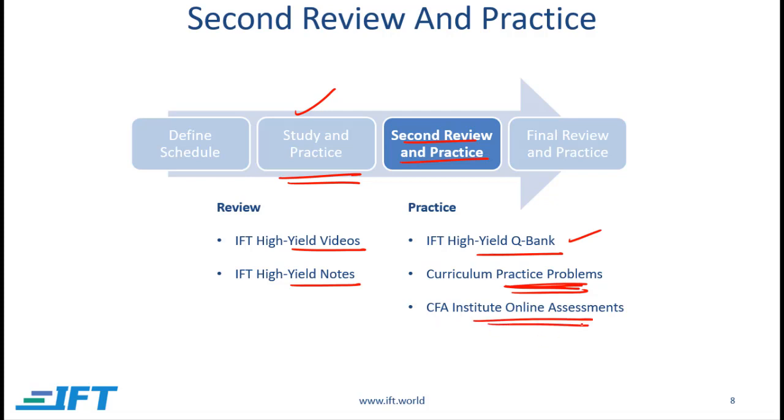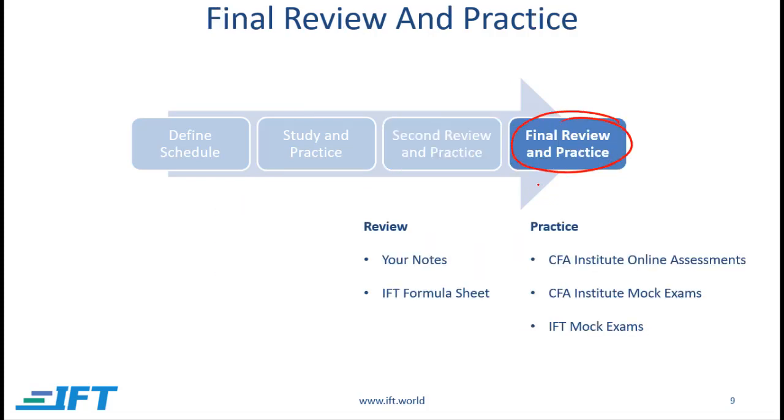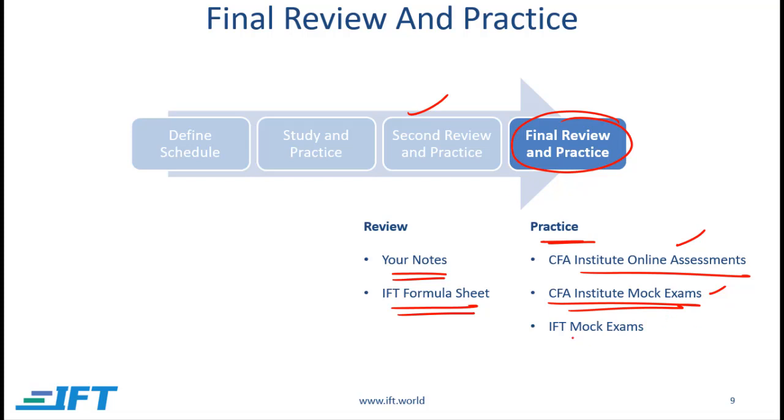Also work through the CFA Institute online assessments. When you log on to the CFA Institute website you will be able to find these questions, organized by topic — I strongly recommend you do all of them. In the final review phase, review your notes and study the IFT formula sheet. At this stage you need to make sure you know all the formulas and all the facts. You can do the online assessments again if needed. You must also work through the CFA Institute mock exams — attempt these when you are reasonably confident you know the entire curriculum. If you need more practice, work through the IFT mock exams.